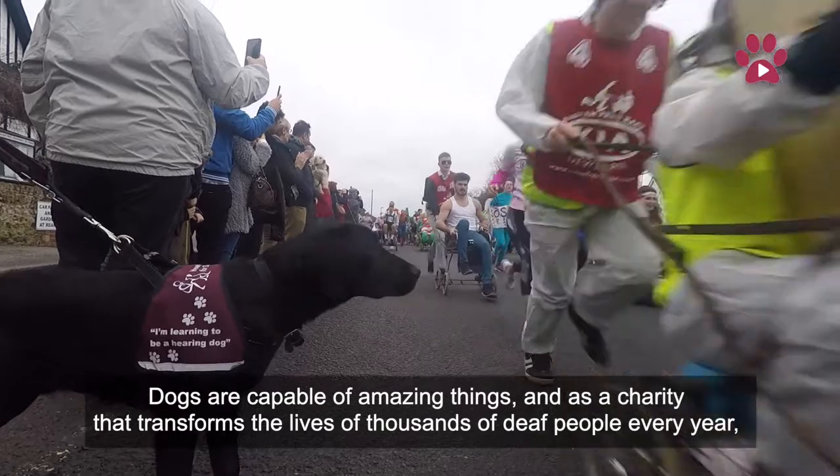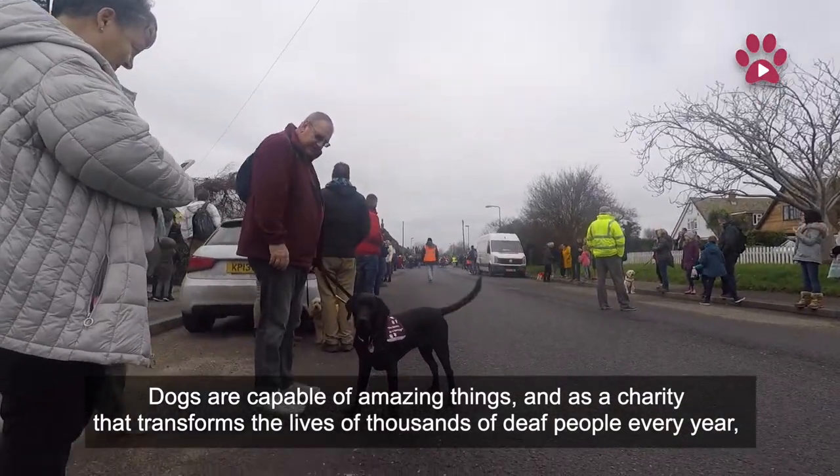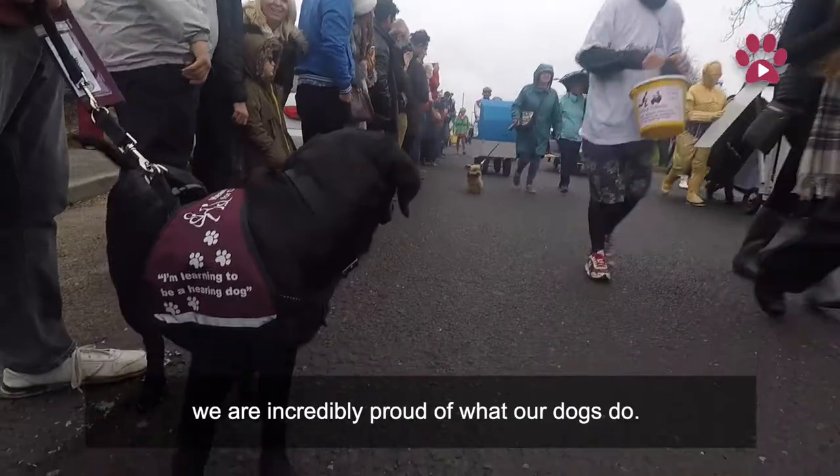Dogs are capable of amazing things, and as a charity that transforms the lives of thousands of deaf people every year, we are incredibly proud of what our dogs do.